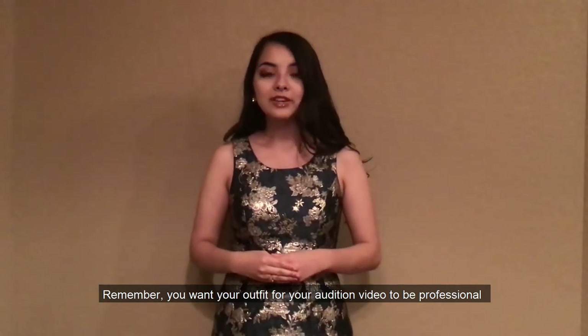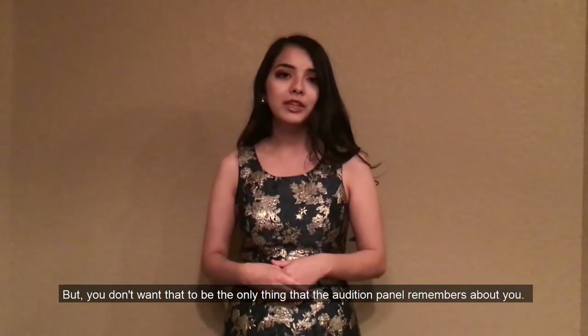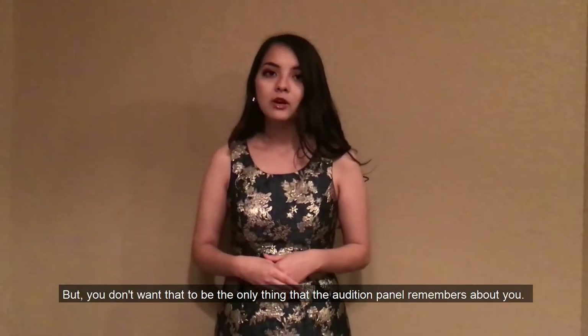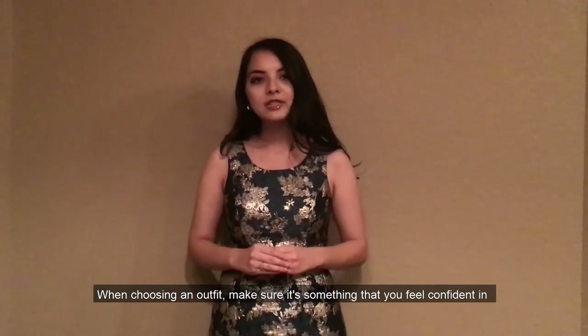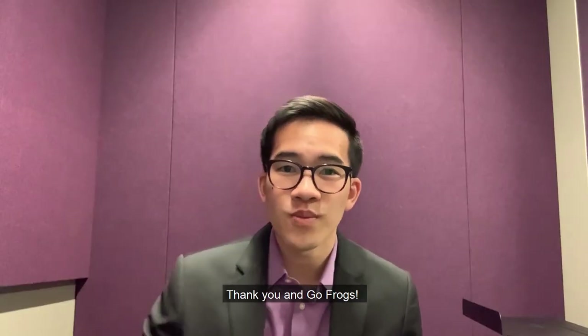Remember, you want your outfit for your audition video to be professional and make a great impression, but you don't want that to be the only thing that the audition panel remembers about you. When choosing an outfit, make sure it's something that you feel confident in so you can perform your very best. Thank you and Go Frogs!